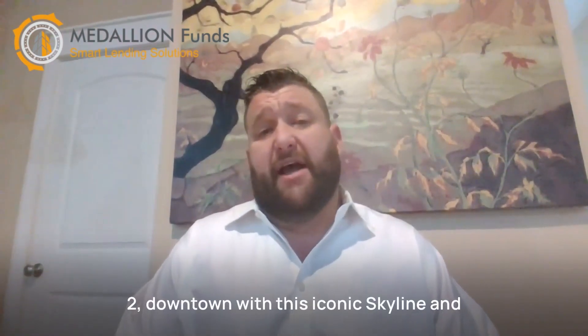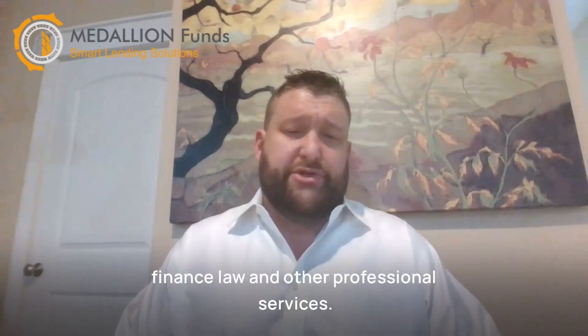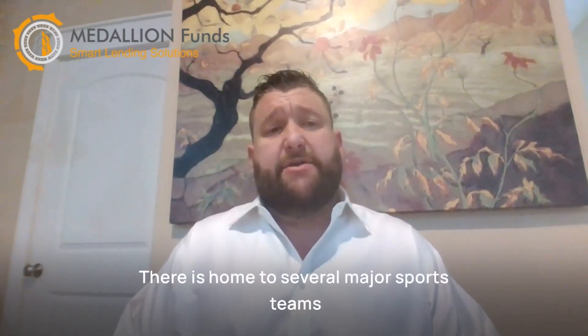Two, downtown. With its iconic skyline and bustling business district, downtown Houston is a prime location for businesses in finance, law, and other professional services. This area is also home to several major sports teams, including the Houston Rockets and the Houston Astros.